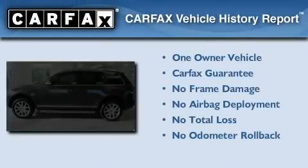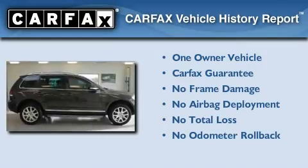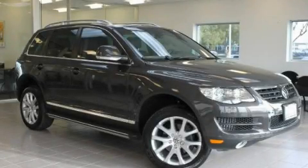This Volkswagen has had only one owner, and it qualifies for the Carfax Buy-Back Guarantee. Please call us today for more information on this great vehicle.